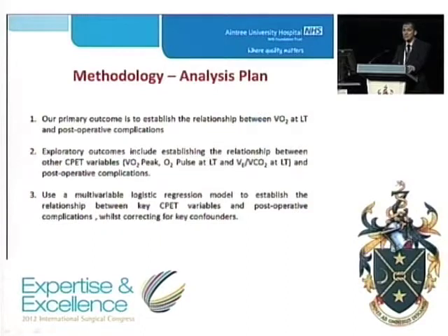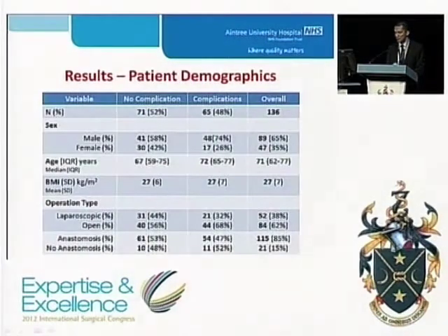All surgical and anaesthetic teams were blinded to the CPET results. Our primary outcome measure was to establish the relationship between oxygen uptake at lactic threshold — the anaerobic threshold as it is commonly known — and postoperative outcome at day 5. Other exploratory outcomes include establishing the relationship between other CPET variables and postoperative complications, as well as using a multiple logistic regression model to evaluate those relationships.